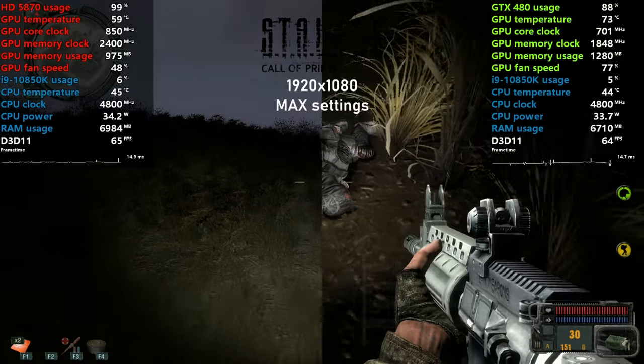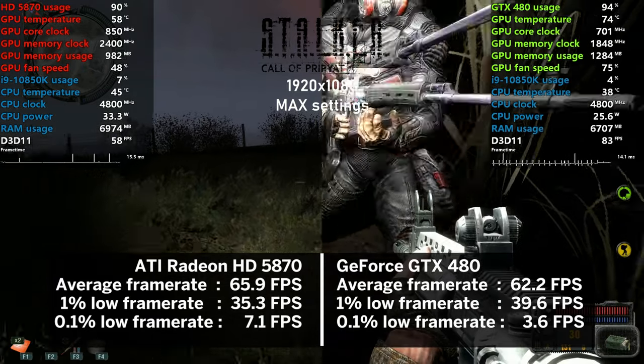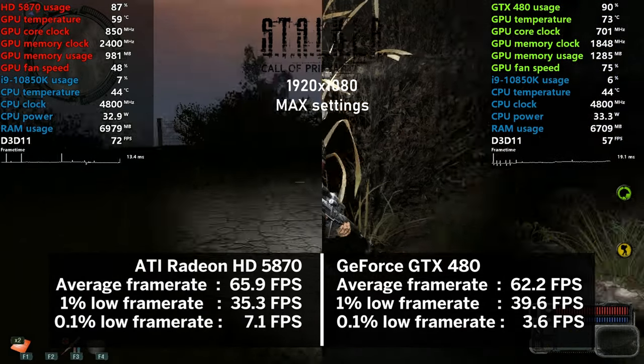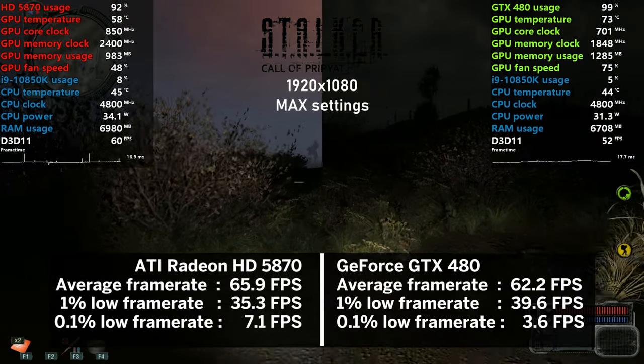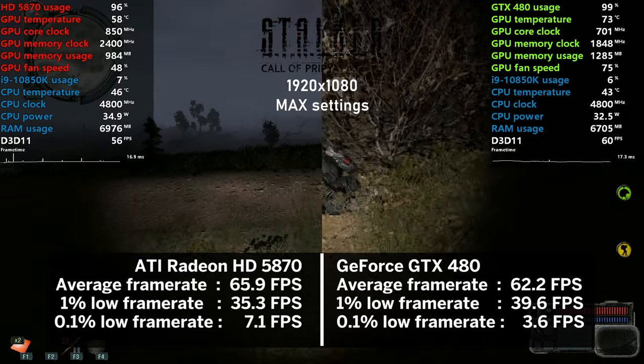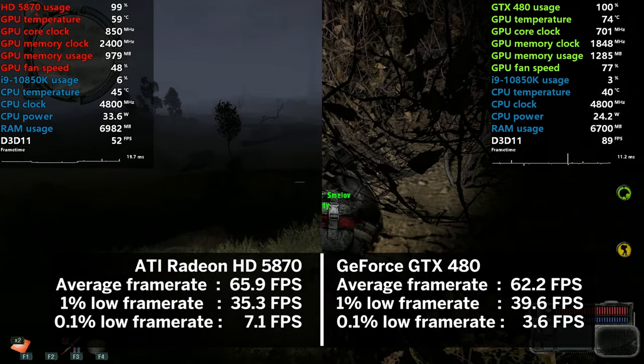Finishing the game testing in Stalker: Call of Pripyat — an end point for the AMD card here. At 66 FPS on average, the game ran with all settings maxed out without a problem. The 0.1% lows are poor with both cards, and this is due to the hitching of the X-Ray engine. And with that, the game testing is over.